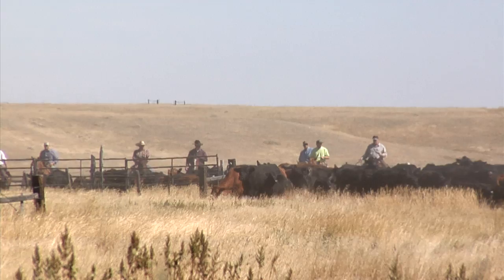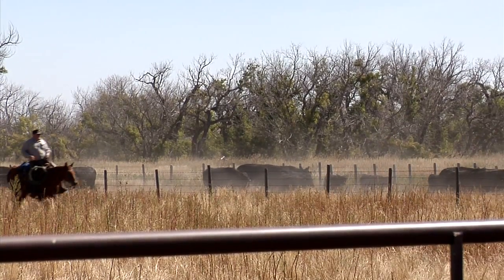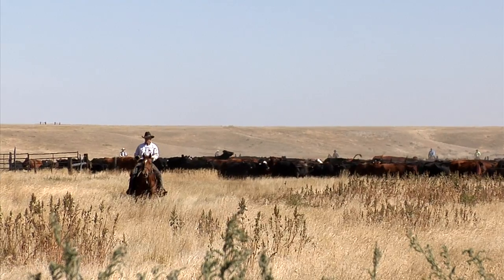They're spread out over about a 5,000-acre pasture, so we'll have to gather them from all corners. There will probably be a dozen riders, either on four-wheelers and horses. Gather them all up, bring them into the corral, then all we need to do is vaccinate the calves.